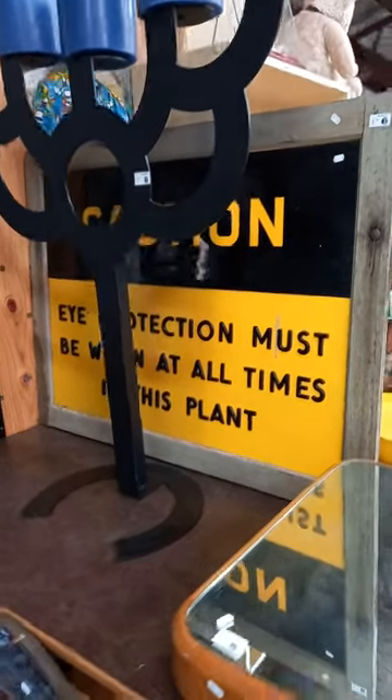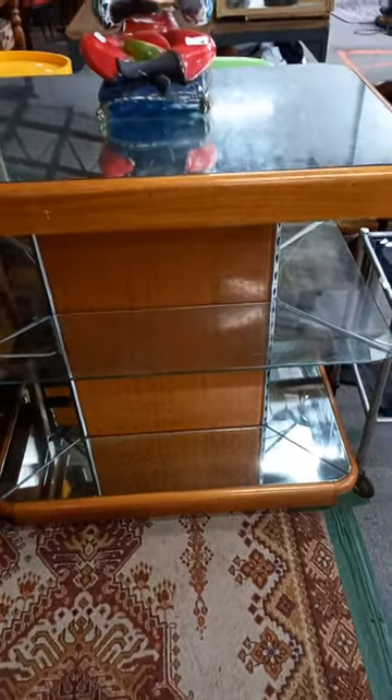The big plastic factory sign: caution, eye protection must be worn. Great little Art Deco three-tier display stand with mirrored top and base, and shelves going all the way around. Little novelty ceramic figure — he's a bit broken, been footballed a couple of times, but pretty cool. Little Art Deco trolley and a nice little Art Deco reading lamp.